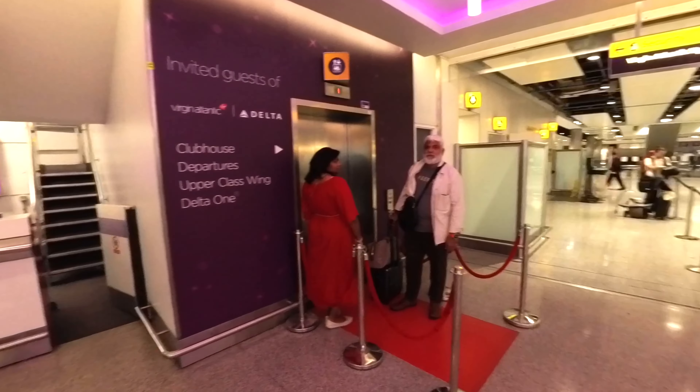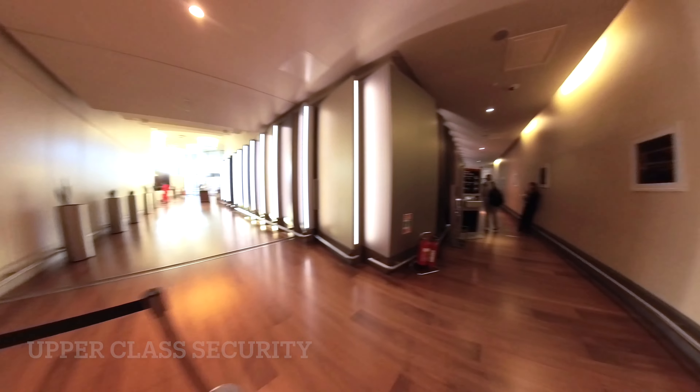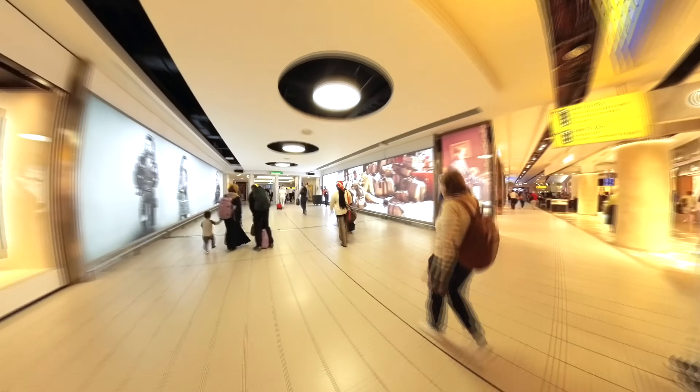After bag drop, we were directed to the elevator with the red carpet, which takes you up to the Virgin Atlantic private security area. This was the fastest and most efficient security screening we've ever been through. All the staff we came across were pleasant and friendly, and I'm happy to say that continued throughout our whole trip. Within 15 minutes of bag drop, we were already in duty free. We were so hungry and wanted to experience the lounge for as long as possible, so we headed straight to lounge H — that's H for happy. There are lots of clear directions to the lounges, so it's super easy to find.